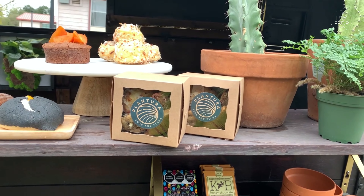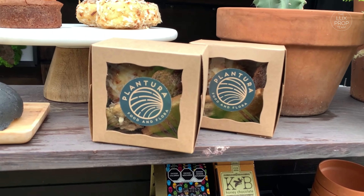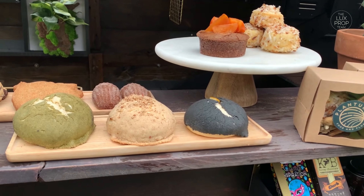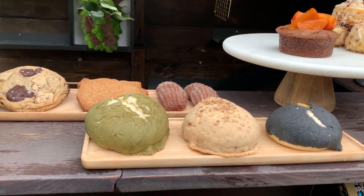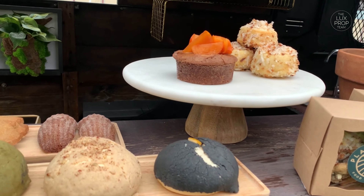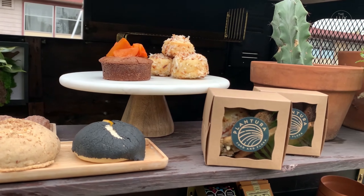We do special cookie boxes — we're doing a lot of these for the holidays. An assortment of all of our cookies, galletas, and garibaldis, but we're doing them smaller. So it's shareable, it's cute in a box, it's easy to pass around as a gift. We can do small boxes, large boxes, medium boxes — whatever you need.